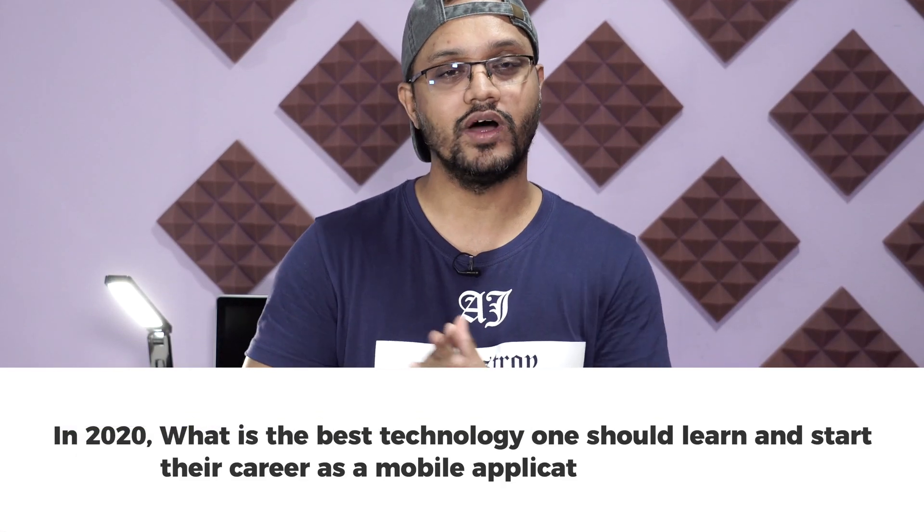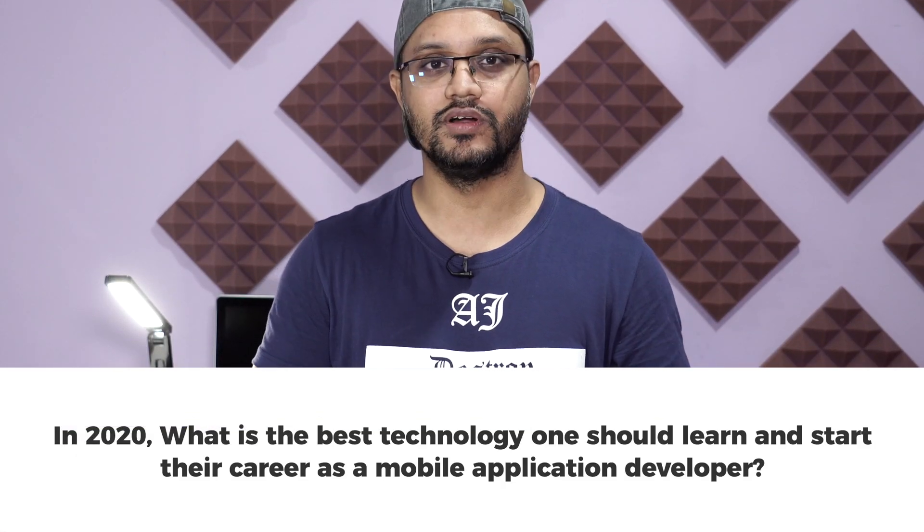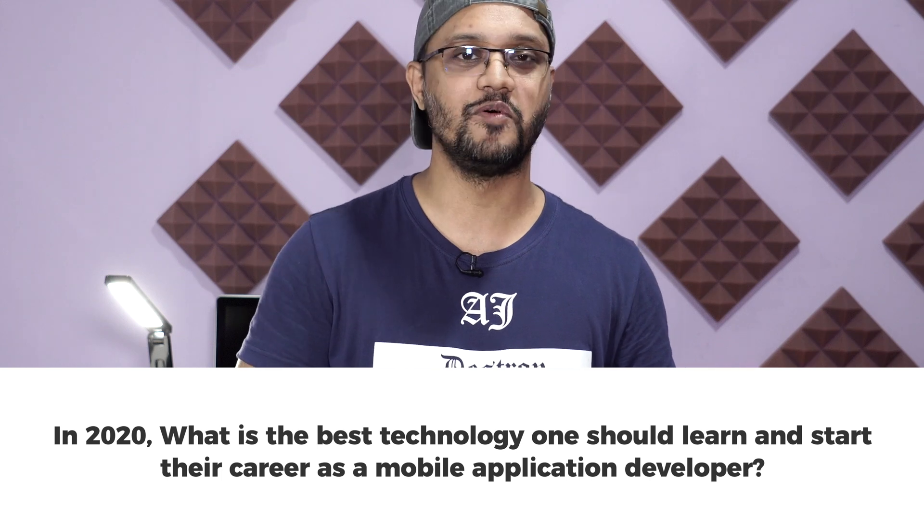Currently in the market, there are basically many technologies one can learn to become a mobile application developer. But the question is, in 2020, what is the best technology one should learn and start their career as a mobile application developer?